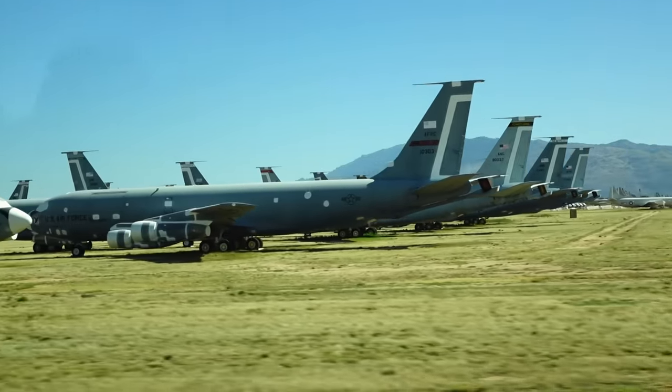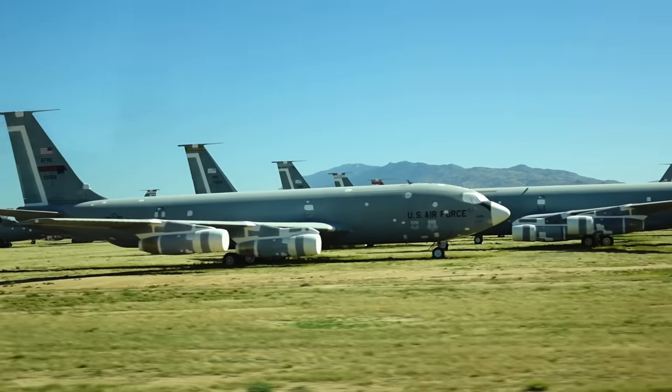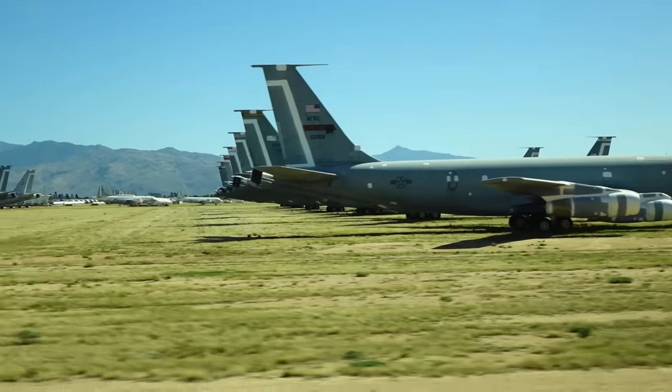Back at nine o'clock you can see the tail markings on the Navy airplanes going by. There are also some more of those guide trucks we talked about.